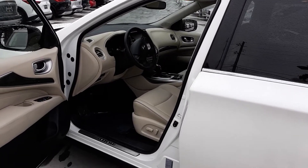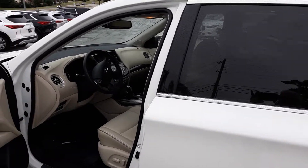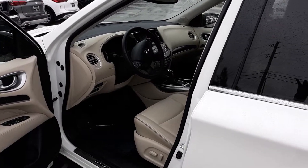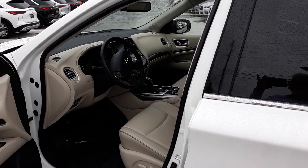Good morning. This is our 2019 QX60, we just got in. It's on the website — we don't actually have any pictures, so I wanted to shoot you a video. It has a little over 11,000 miles on it, and our internet price is $42,500.